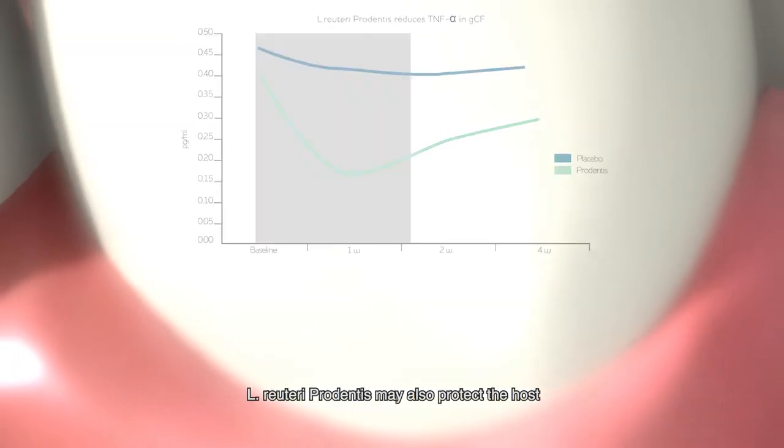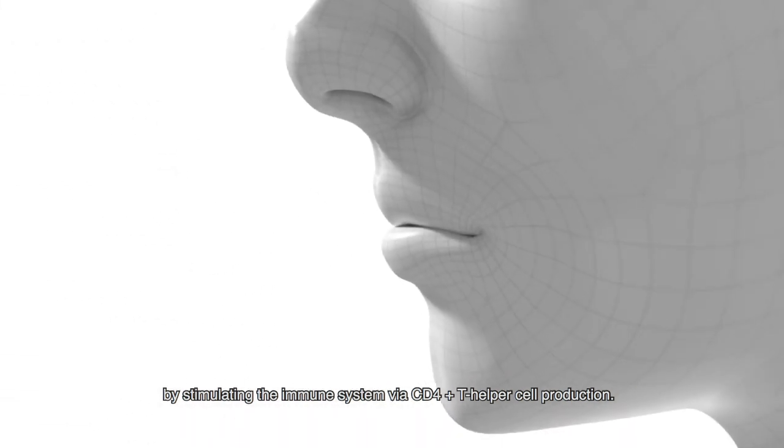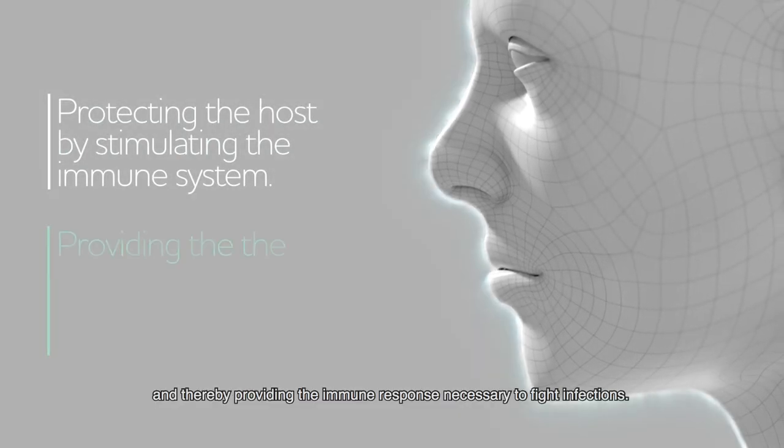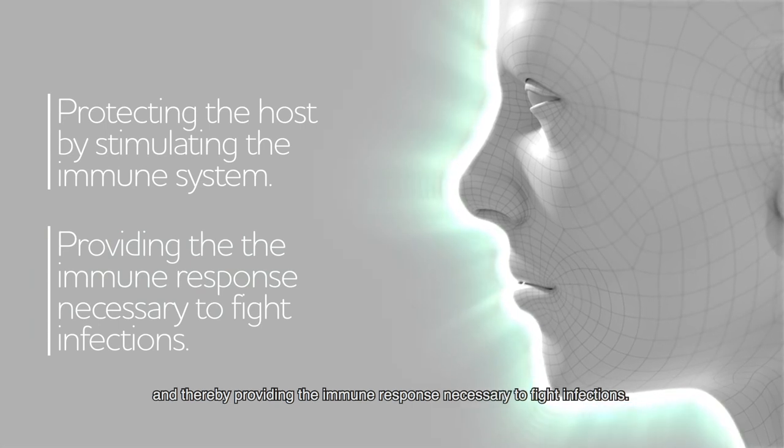L. Reuteri prodentis may also protect the host by stimulating the immune system via CD4+ T helper cell production. T-lymphocytes help coordinate other immune cells, thereby providing the immune response necessary to fight infections.